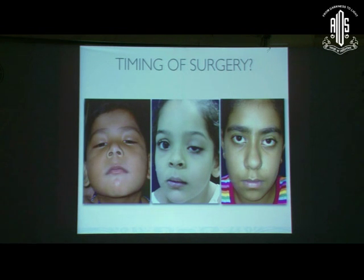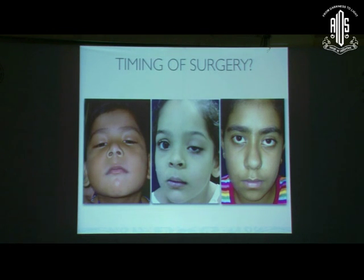If a child walks in with an MRD of about four in the better eye and about one to two millimeters in the affected eye, would you go in immediately? No. This is a situation where you use clinical judgment — the concern here is just cosmesis, and you can easily wait until the child is older and able to cooperate. Counseling the parents accordingly is the most crucial part of ptosis management.